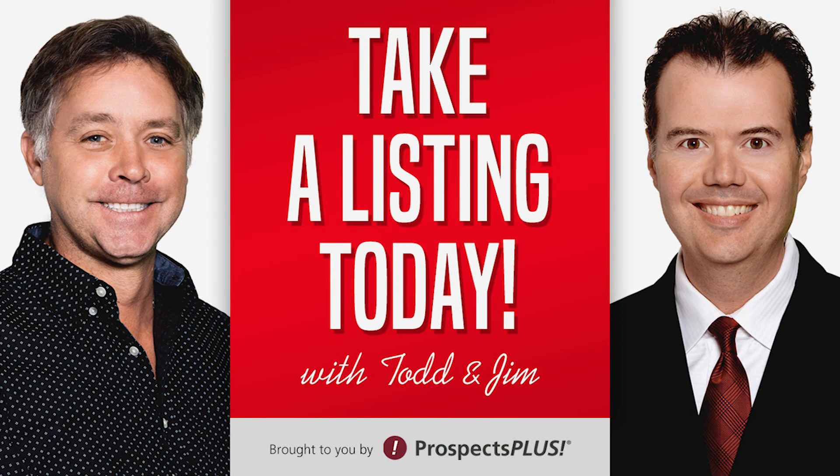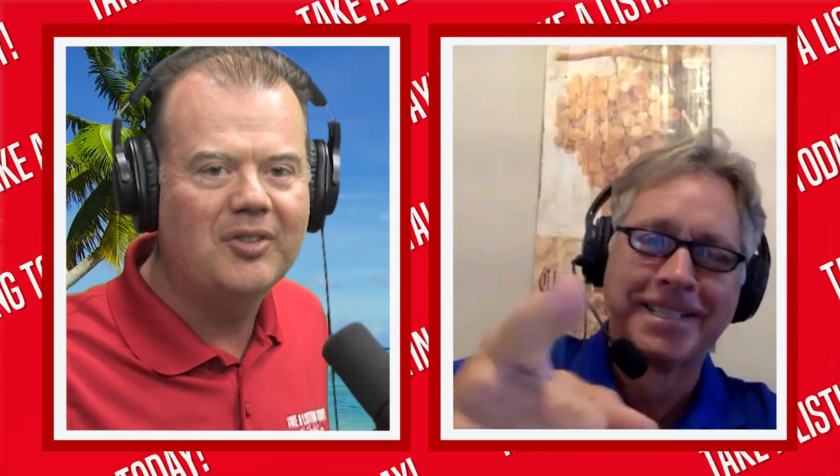Welcome to the Take a Listing Today podcast, where hosts Jim Studebaker and Todd Robertson give you strategies to get you out of the office right now so you can take a new listing today. Jim and Todd here with the Take a Listing Today podcast, show number 195.